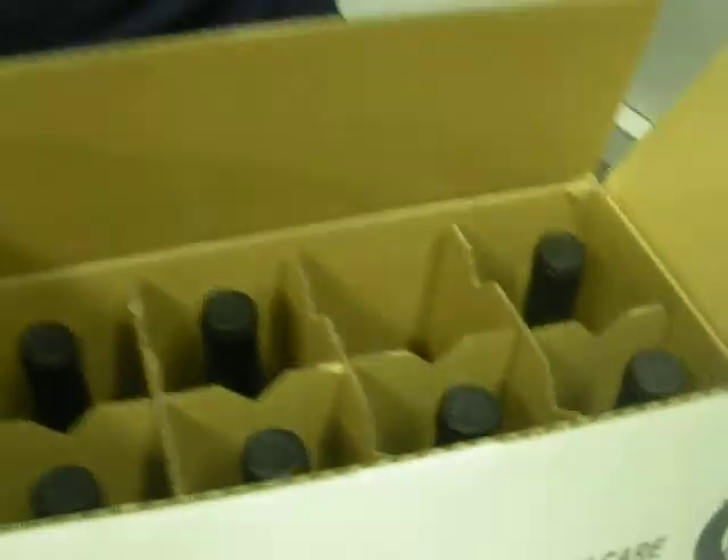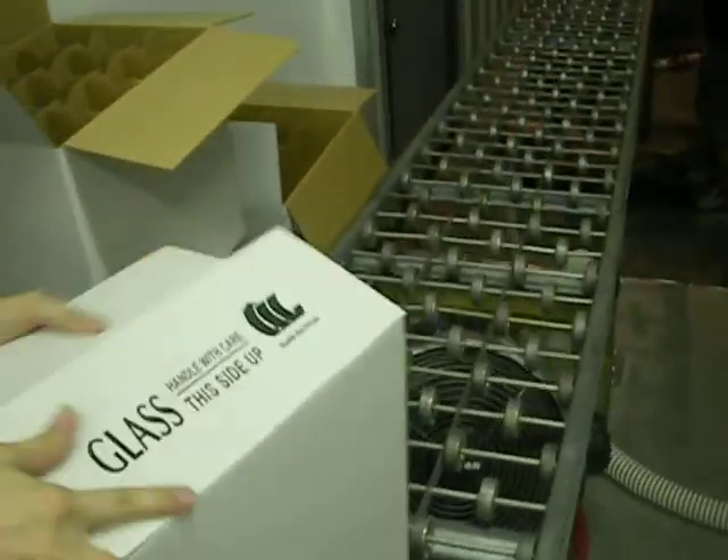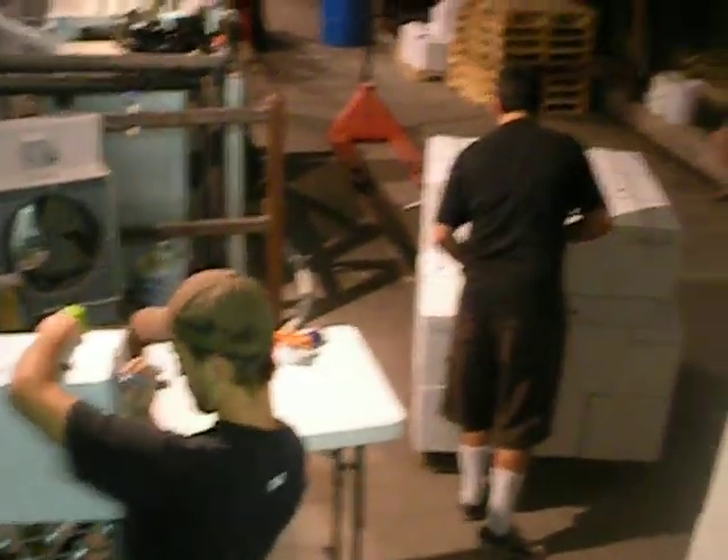She sends the box full of bottles down the line to the guys, so they can finish them up and put them on the pallet. That's finishing off the wine. Sorry for the noise.